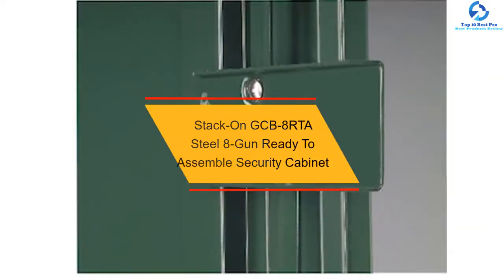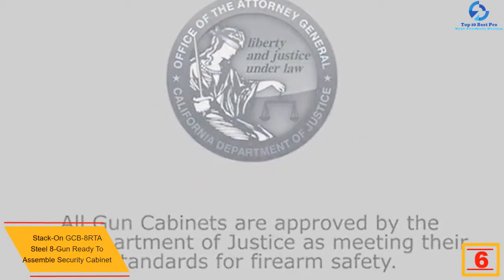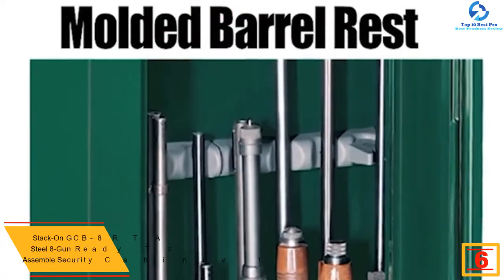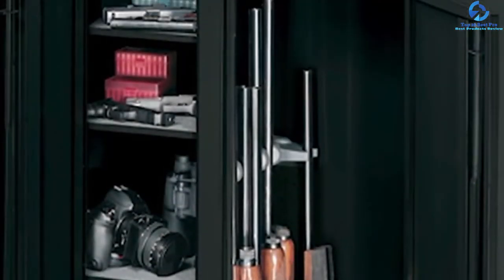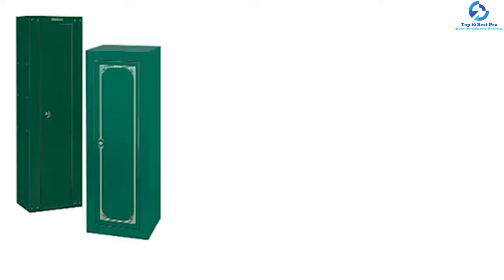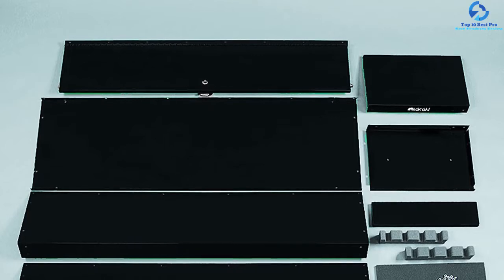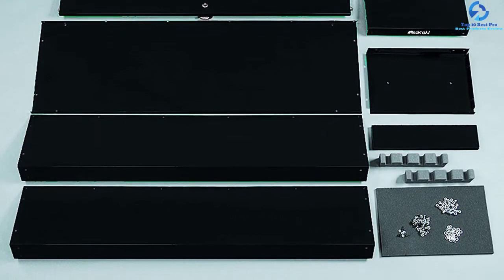At number 6, we have the StackOn GCB8RTA Steel 8 Gun Ready to Assemble Security Cabinet. It features a beautiful black color for the best fit in home decoration. Inside the package, there is a steel shelf to attach to the top, which is also removable. It comes with the StackOn pattern for the best barrel rest protection. The locking system features a double-bitted lock at up to three points for additional safety. There are also tamper-proof fasteners on the exterior. It can store eight rifles at maximum, with a safe capacity of about 5.71 cubic feet, and weighs about 55 pounds.